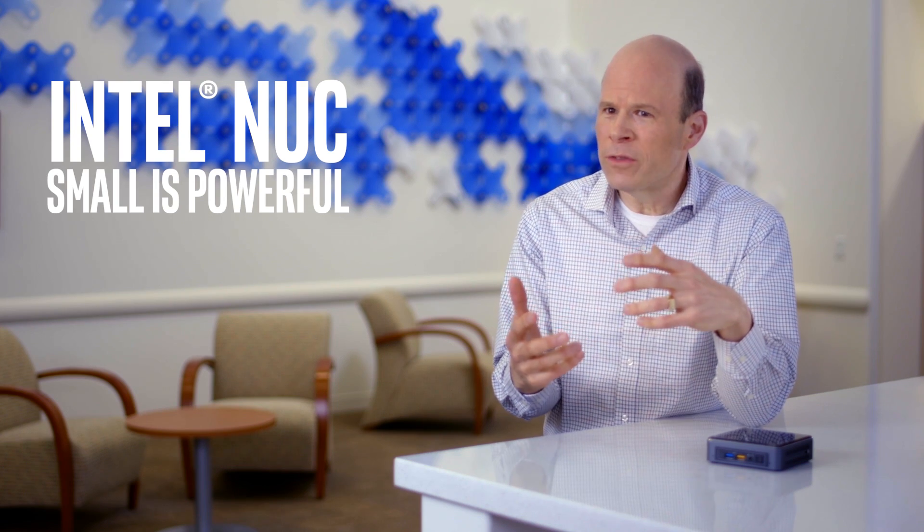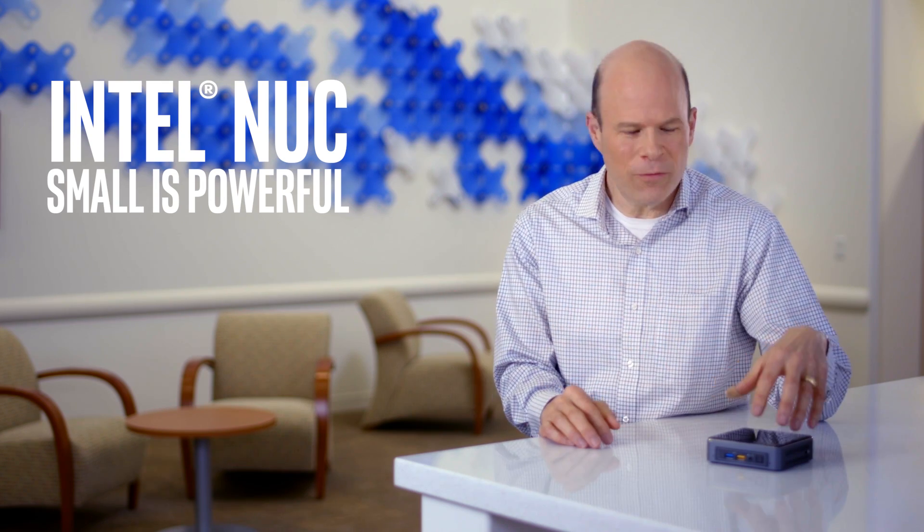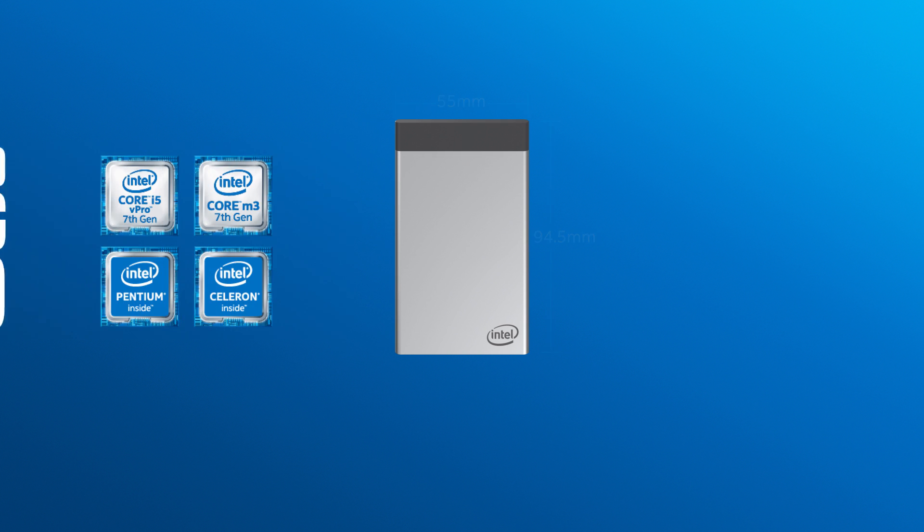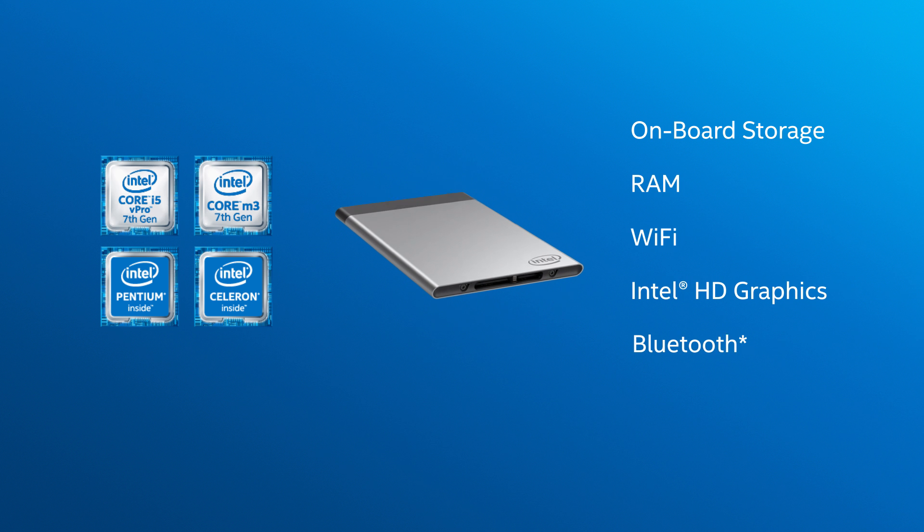Five years ago we created the Intel NUC, a system that brings the full performance of a standard desktop tower in just four inches square. And now we're going even smaller, even more revolutionary, with the Intel Compute Card. This tiny device, about the size of a credit card, is a complete computer, and because it's based upon a standardized interface, it makes it easy to integrate compute into everything.